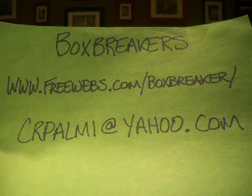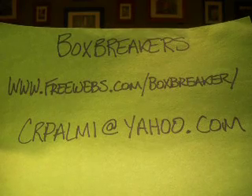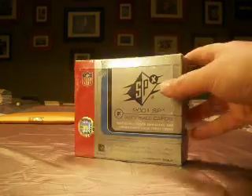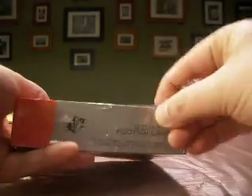Hey guys, welcome back to the Box Breakers Hobby Box Mystery Tour as we continue our mystery break and reveal the next product — 2001 SPX Football Hobby Box. It's got 18 packs in here.